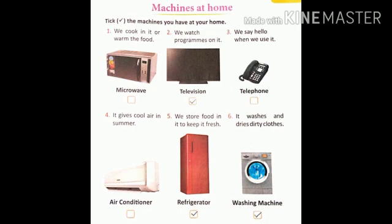Number six, we store food in it to keep it fresh. It's refrigerator. It is mostly found at everyone's home. So put a tick mark there in the given box. Now number six. It washes and dries dirty clothes. It's washing machine. It is also mostly found at everyone's home. So put a tick mark in the given box.